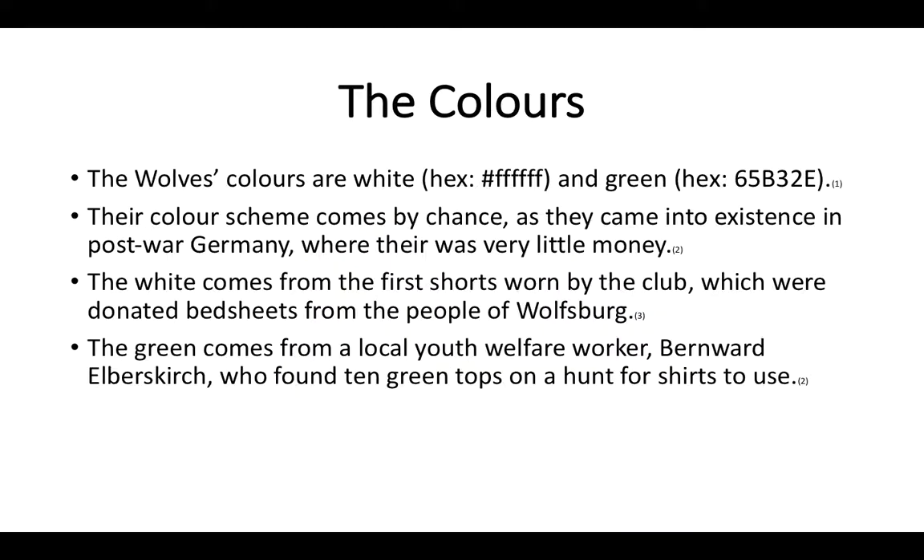So here are the colors — this is basically just the color scheme. The Wolves' colors — that's their nickname — are white, and the hex code, if you want to use the same color, is #FFFFFF, six Fs. And the green is #65B32E. That is from a color scheme resource.